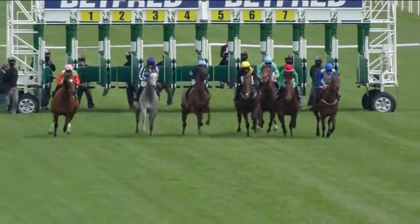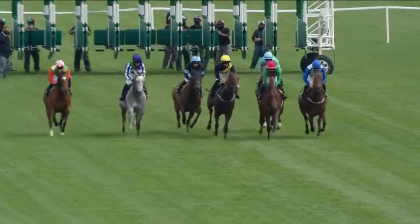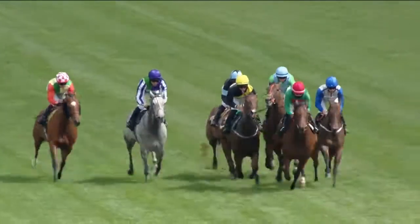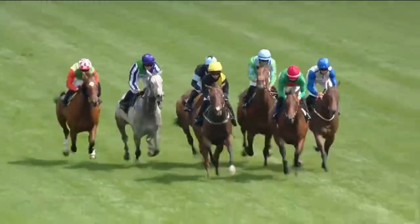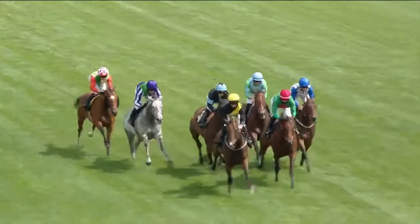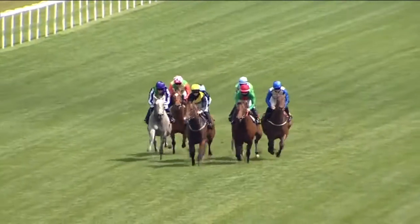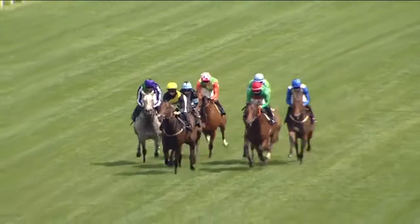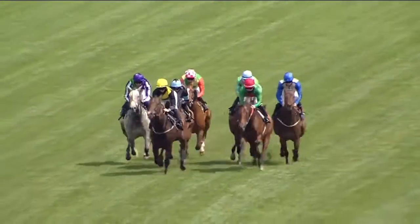And they're off for the Betfred.com Fillies Handicap Stakes over the five furlong journey. Top-weighted She Can Boogie is the first one to show in the contest under Jane Elliott, with plenty of early speed from Diligent Lady racing pretty keenly down the center in black and yellow. It's now Diligent Lady that goes on from She Can Boogie, with blue sleeves and cap of Chitra more towards the near side in the center.